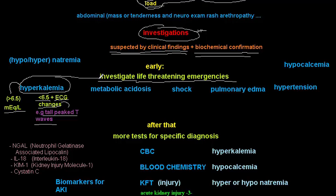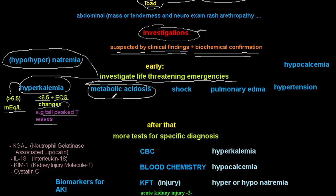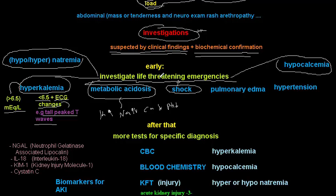Other electrolyte abnormalities to check include hypernatremia or hyponatremia, metabolic acidosis — so check pH — and hypocalcemia. Please check all of these before starting to investigate the causes of acute kidney injury. In summary: hyperkalemia, hyper/hyponatremia, hypocalcemia, and metabolic acidosis.